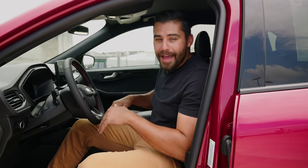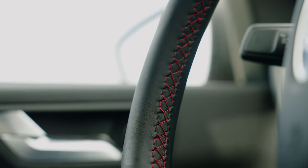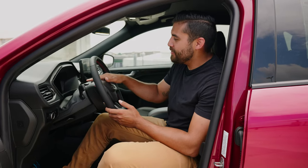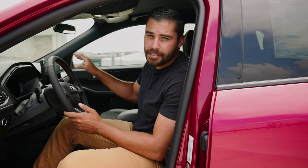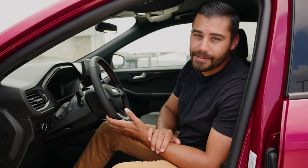Sitting in the driver's seat, you've got a flat-bottom, race-inspired steering wheel that's leather-wrapped with red stitching. Just behind the steering wheel, you've got a digital gauge cluster — no analog gauges. The screen is a SYNC 4 eight-inch touchscreen infotainment system with wireless Android Auto and Apple CarPlay. You can listen to your tunes through the six-speaker sound system.